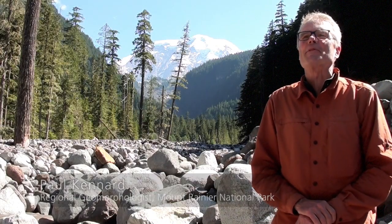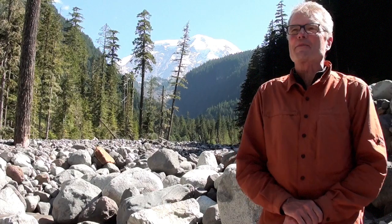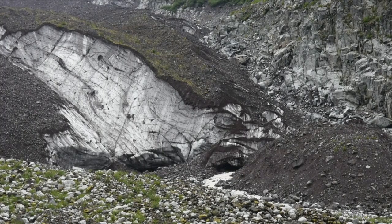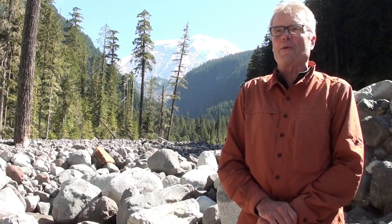We're in the upper part of the Carbon River Valley, in the northwestern part of the park. Over my shoulder you can see the lower part of the Carbon Glacier beneath Mount Rainier. The Carbon Glacier is actually one of the thickest glaciers on Mount Rainier, which has about 25 glaciers — and there's more glacier ice on Mount Rainier than all the other Cascade volcanoes combined. The Carbon Glacier starts near the summit, so even under the most dire climate scenarios it's not expected to disappear. But it's definitely being affected by the climate, and the glaciers are melting quite quickly.